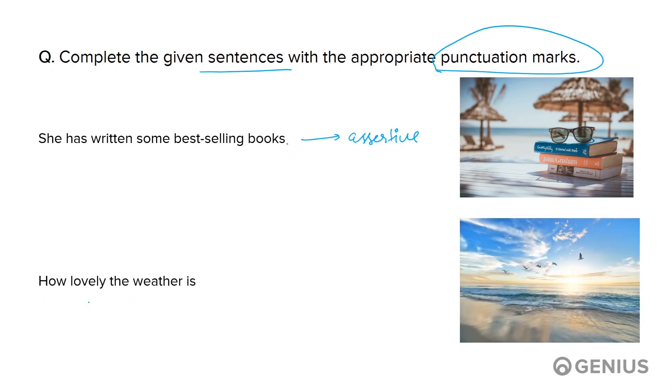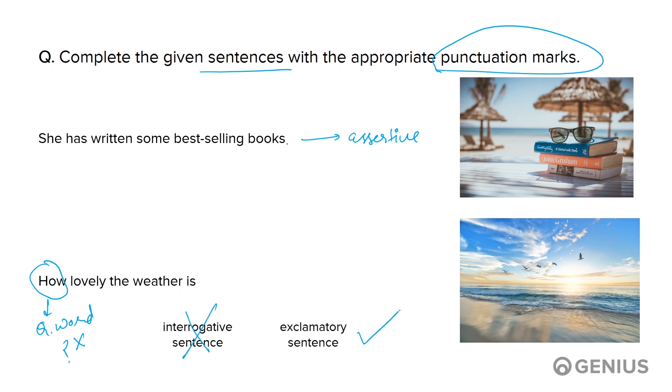'How lovely the weather is.' This sentence is starting with a question word. Do you think it should end with a question mark? Well, the answer is no, since it isn't an interrogative sentence, but an exclamatory sentence. Hence, it should end with an exclamation mark.